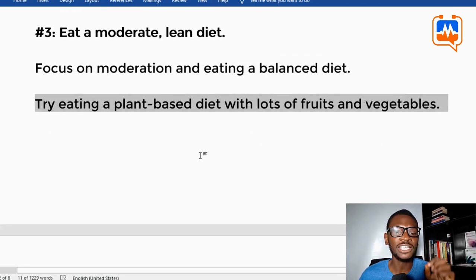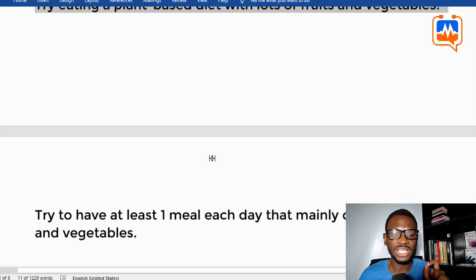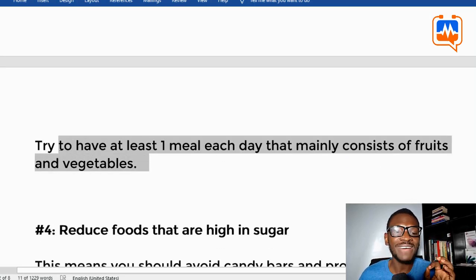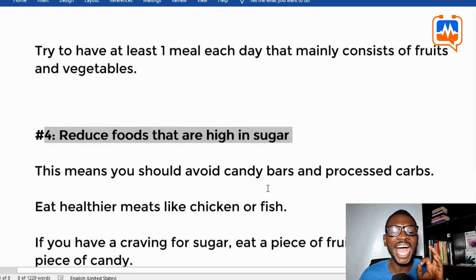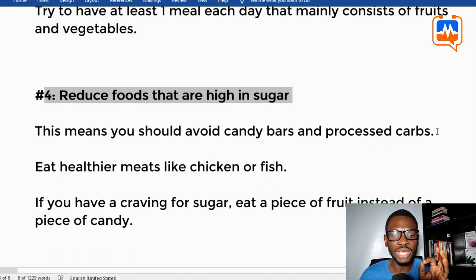Tip three: eat a moderate lean diet. Focus on moderation and eating a balanced diet. Try eating a plant-based diet with lots of fruits and vegetables, and try to have at least one meal each day that mainly consists of fruits and vegetables.